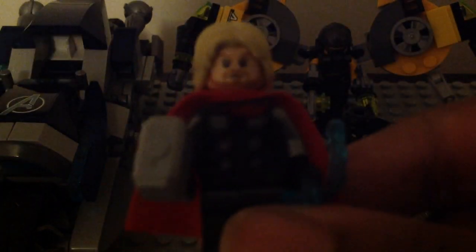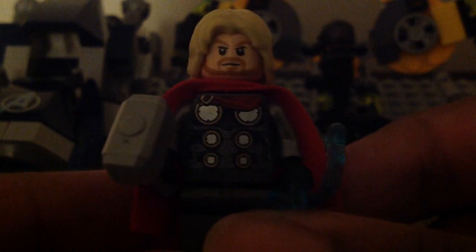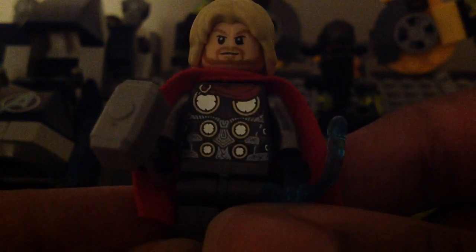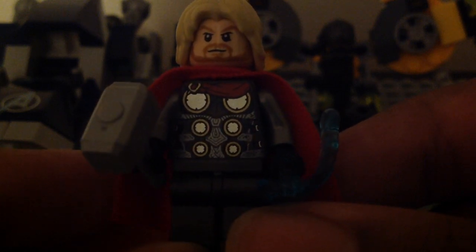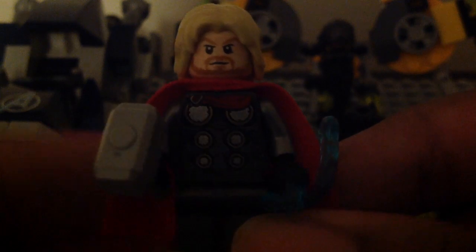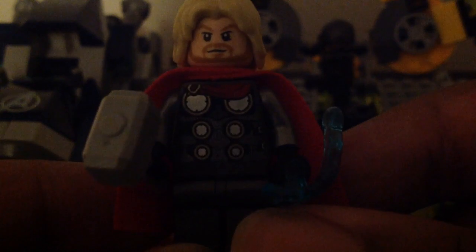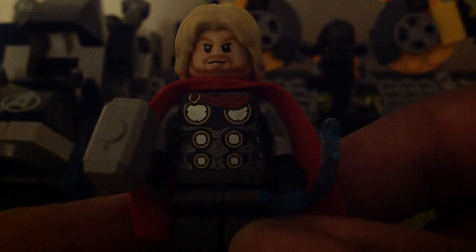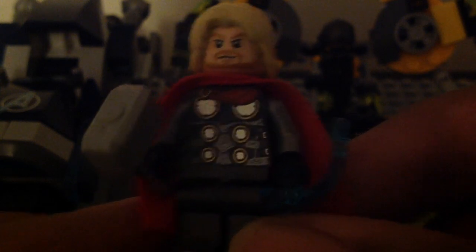Without further ado, let's take a look at the minifigures. First up, here is the new version of Thor. This version is from the 2020 Avengers video game lineup, and this is his look from the game. He looks pretty cool — they did a nice job with him. He has that hair piece, and I like how they gave him that soft red cape. The face print is the MCU's Thor, the same one from 2017 through 2019. He does come with Mjolnir and the same blue Power Blast piece.